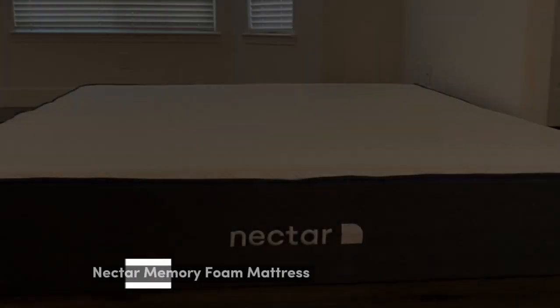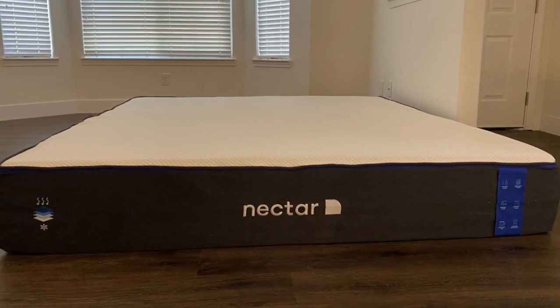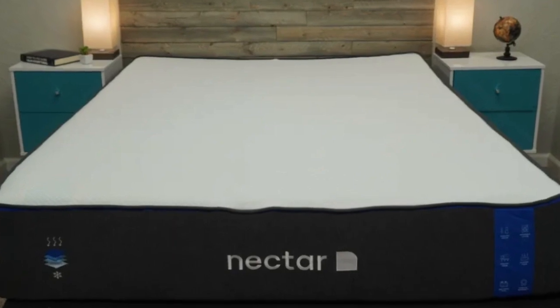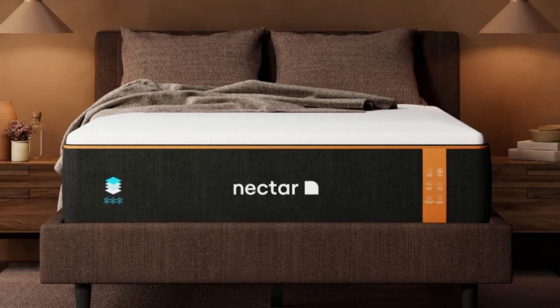Number 1: As our favorite mattress for pressure points, the Nectar gives you a slow-moving memory foam feel through 3 inches of gel-infused foam. There's not only plenty of sinkage, but the gel infusion prevents the trapping of heat.